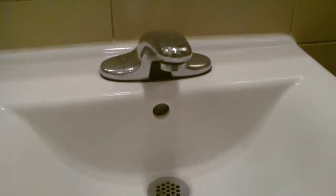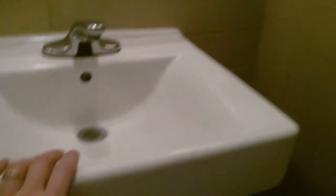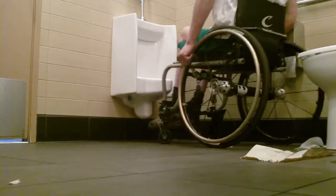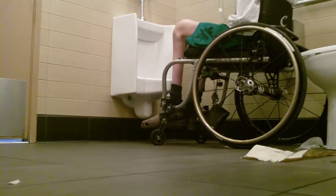Another cool thing is that the sink here is high enough so my knees will not make contact with the sink and will not rub up against it. So I can get really close to the sink, which was pretty awesome.